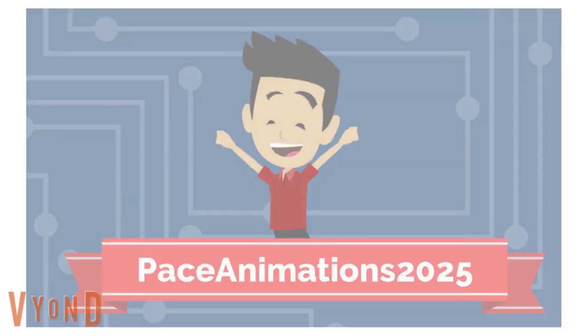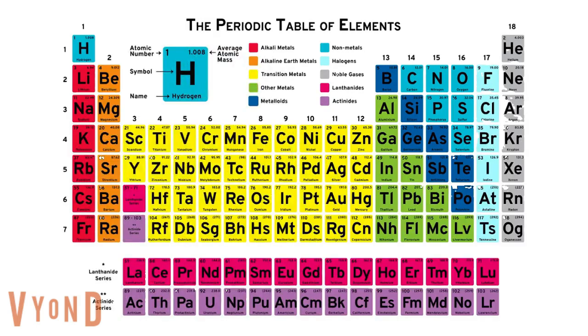And now, ASAP Science presents the elements of the Periodic Table.